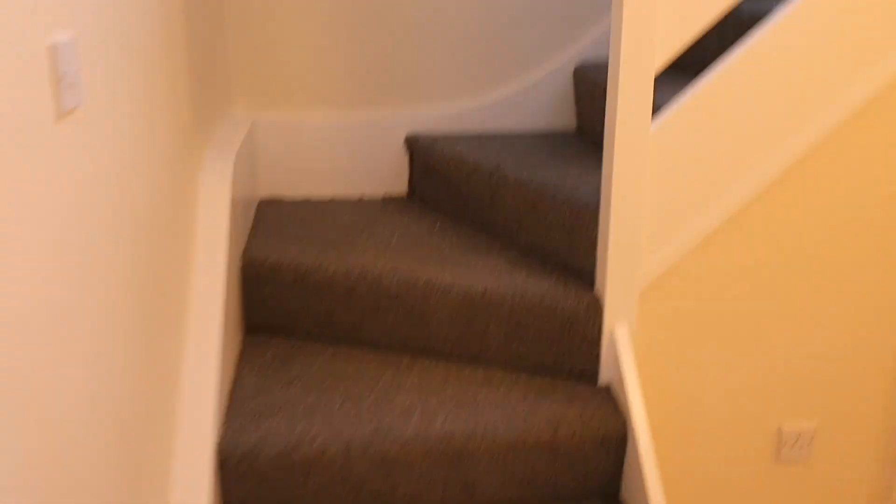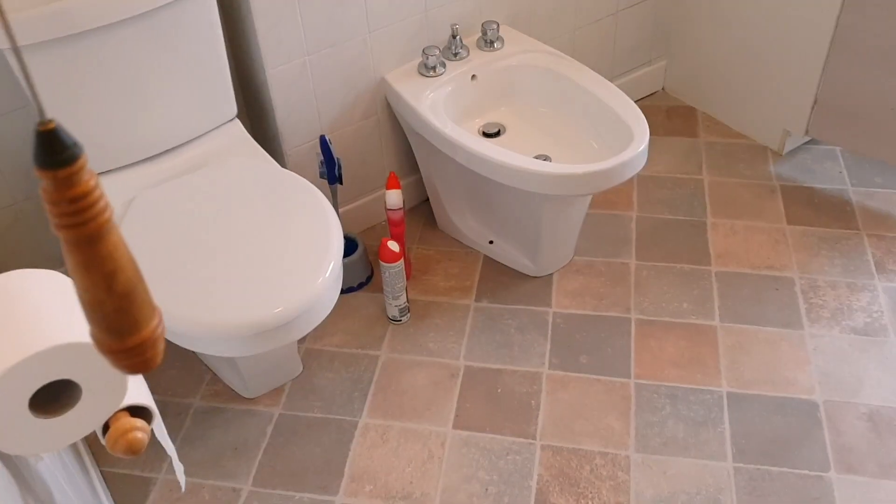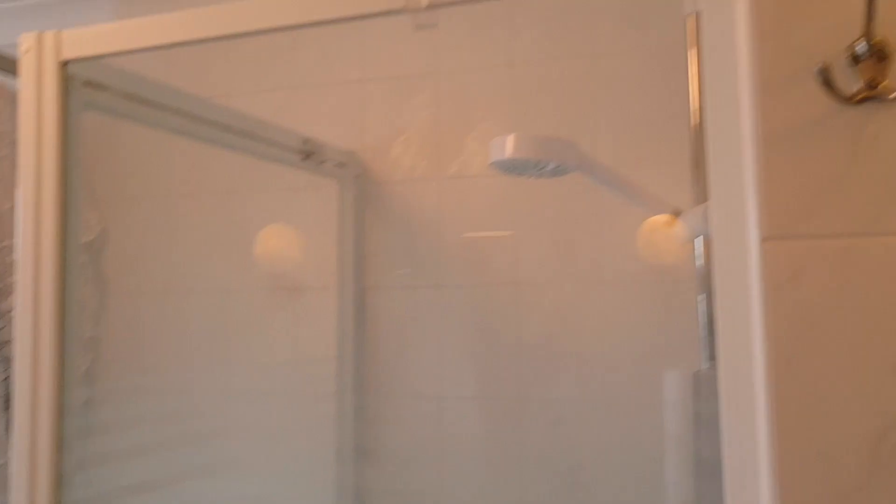Go up the stairs, we've got a window and obviously a banister. Up the stairs and then to this side is the bathroom. Got a bidet! So this is the bathroom - we are planning on getting this done at some point, but not quite yet. And then there's a long shower and a bath.